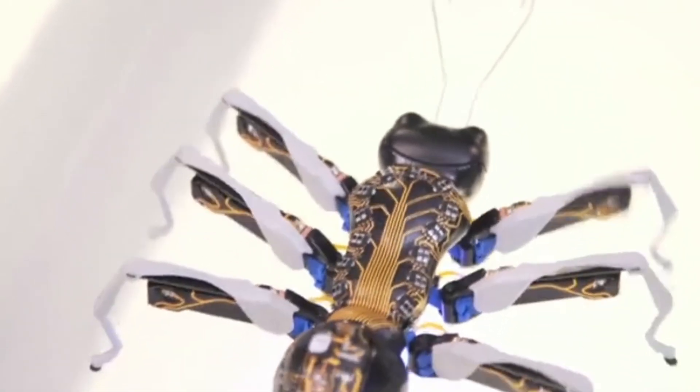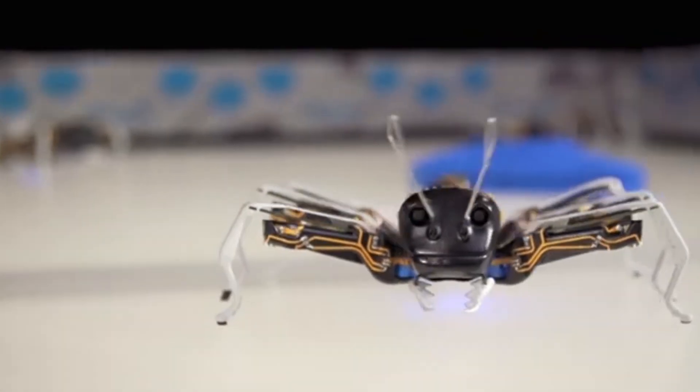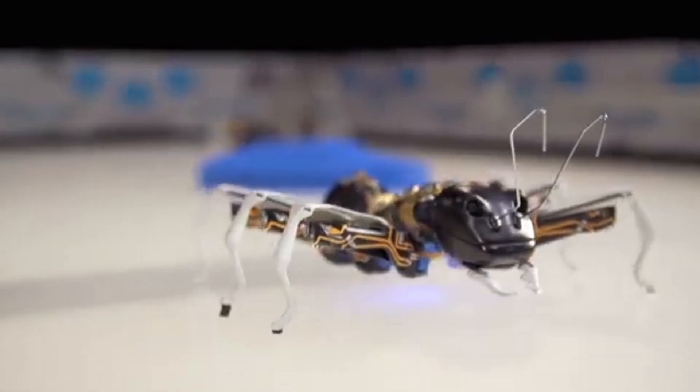By studying their behavior, researchers hope to develop advanced algorithms for autonomous systems. This fusion of technology and biology highlights the possibilities of bio-inspired design and engineering.